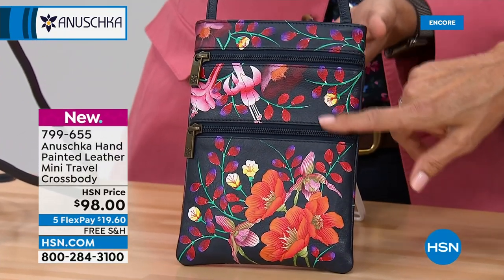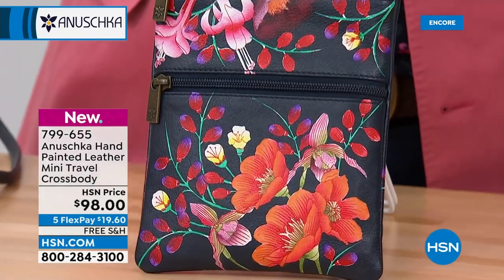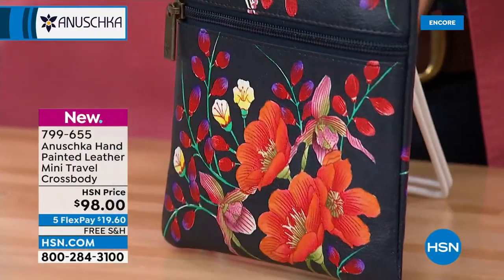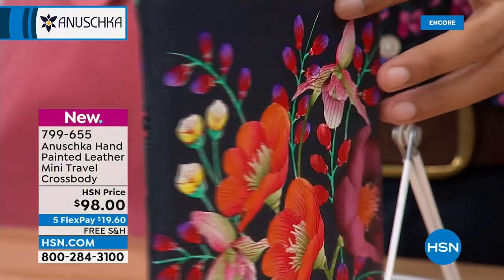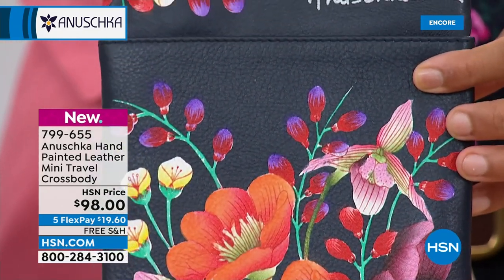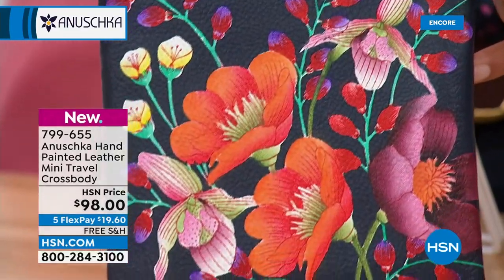You're looking at the beautiful Moonlit Meadow — grounded in that deep navy blue background like a beautiful midnight sky, with pops of oranges, pinks, and reds that really pop. Look at all those flowers at the back as well. Literally no matter which way you pick it up and throw it on your shoulder, it's always going to look pretty.